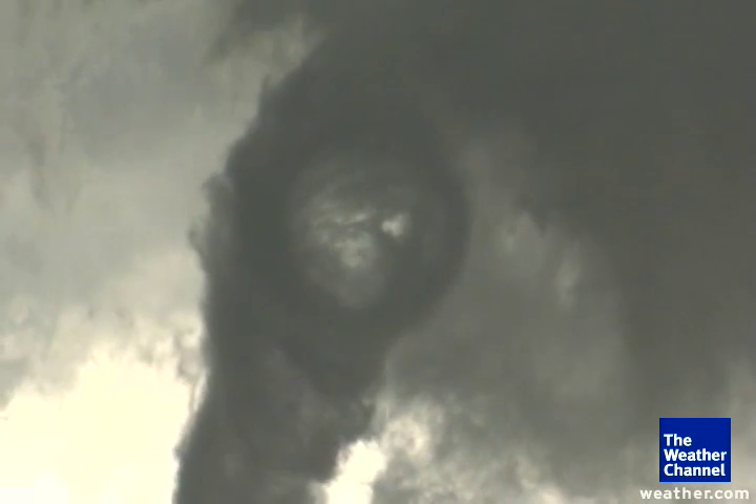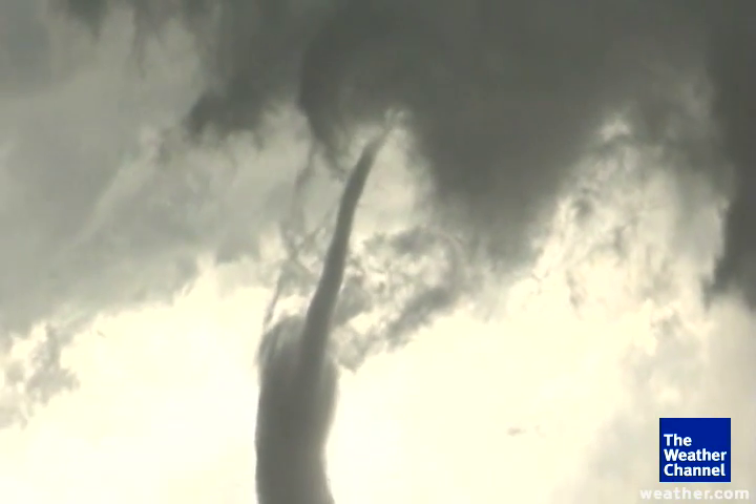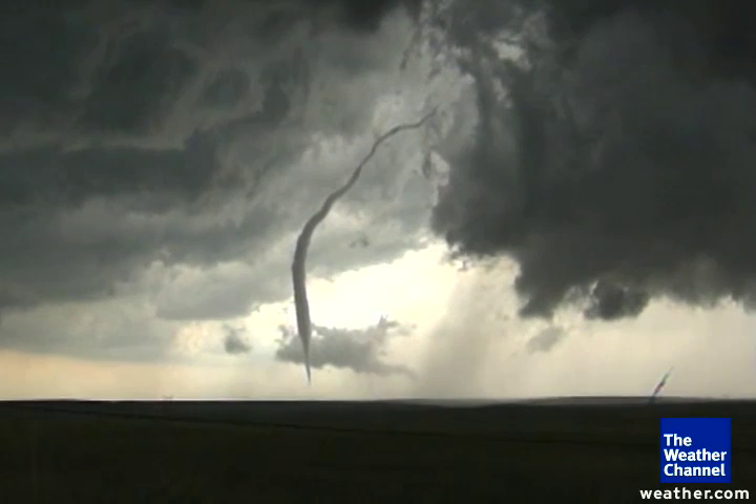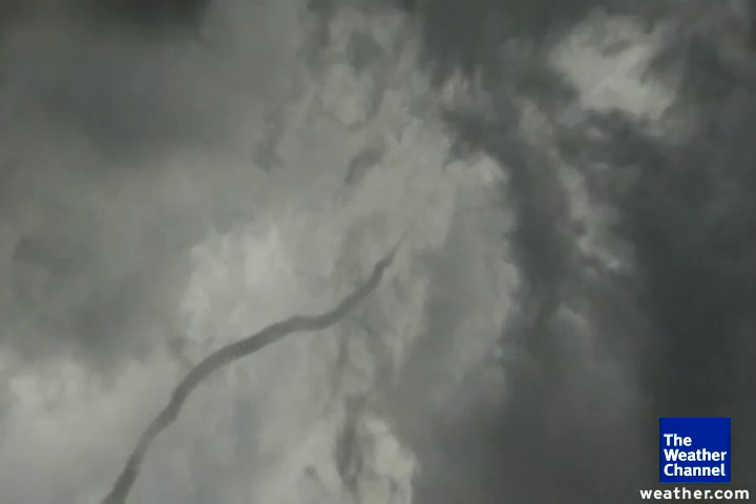You can look right inside the tornado. That is unbelievable. Look at that — you can look right into the top of it. It almost looks like an outer funnel and an inner funnel. That is beautiful. This is a live tornado that you're viewing here in Goshen County, Wyoming.